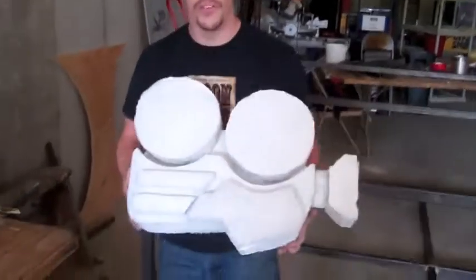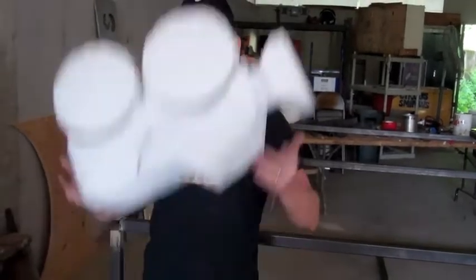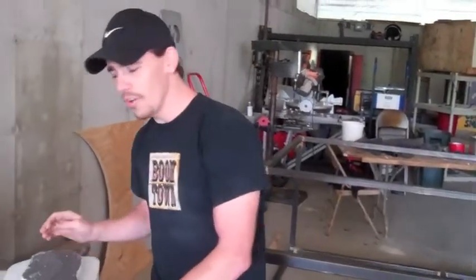Now, as you might be able to tell, this is a movie camera or a video camera. And of course it's foam, so we can throw it, catch it, tumble with it, play with it — no one gets hurt.